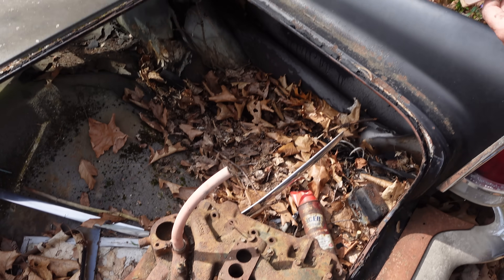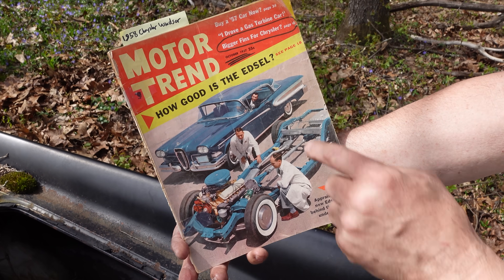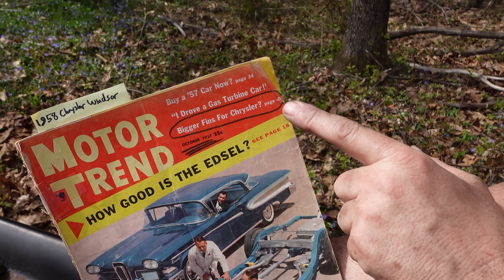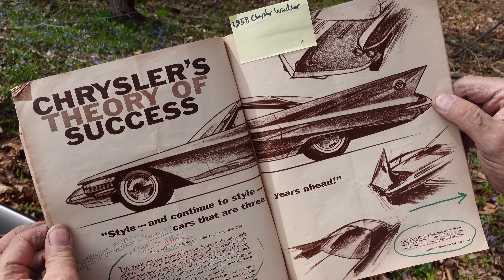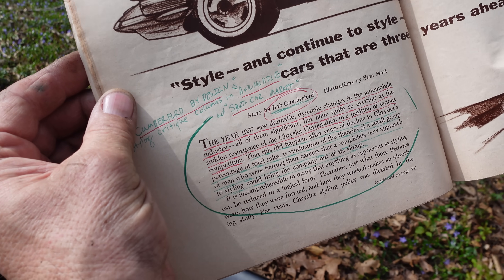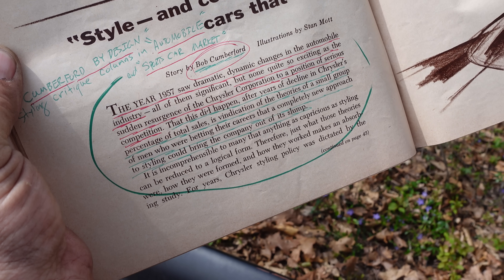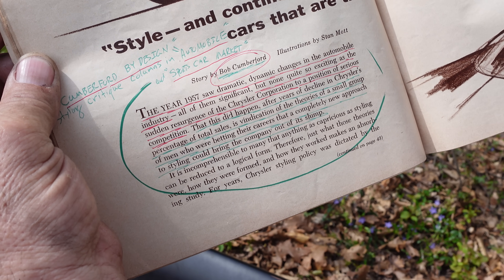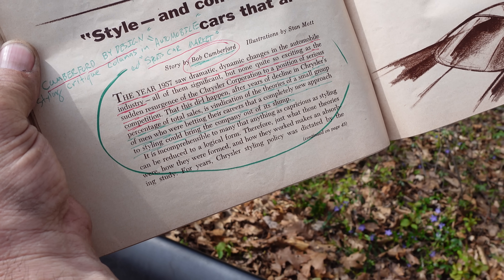Here is Motor Trend, speaking of the design of this car — October 57, Motor Trend with the big Edsel on the cover. But Chrysler was also making news with bigger fins. We have it here on page 40: artist's renderings right here. 'Chrysler's theory of success: style and continue to style cars that are three years ahead.' 'The year 1957 saw dramatic changes in the automobile industry, but none quite so exciting as the sudden resurgence of the Chrysler Corporation to a position of serious competition.'